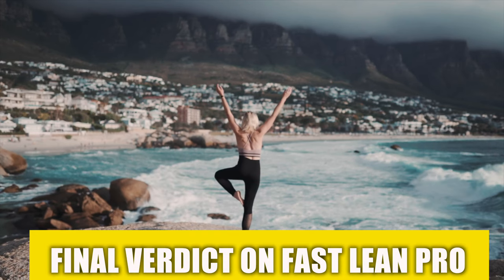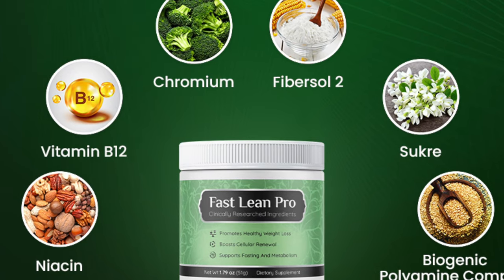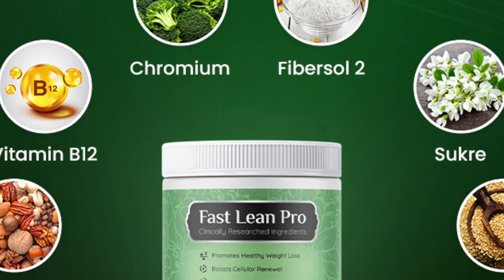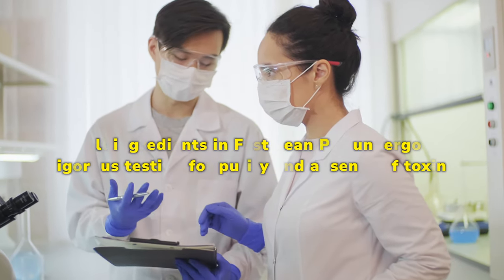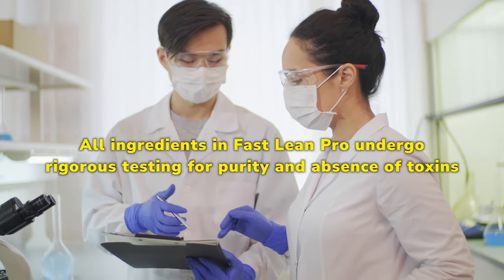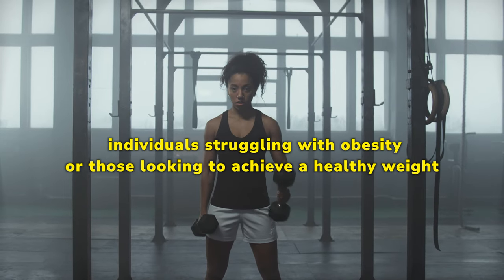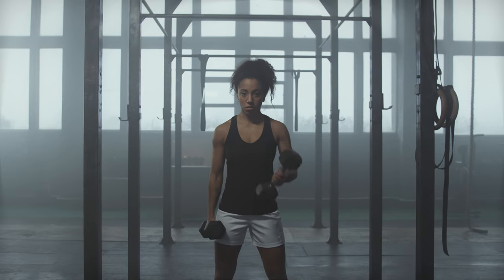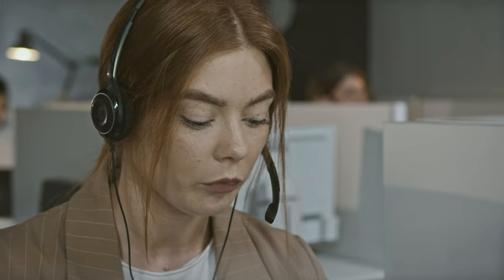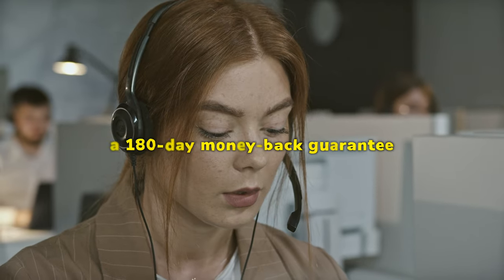Final verdict on Fast Lean Pro: Fast Lean Pro is a dietary supplement with a proprietary blend of nearly 11 organic ingredients, all chosen for their safety and effectiveness in promoting weight loss and health, and all undergo rigorous testing for purity and absence of toxins. It is designed for individuals struggling with obesity or those seeking a natural supplement to support their weight loss journey. Results may vary between individuals, and the product comes with a 180-day money-back guarantee for customer satisfaction.